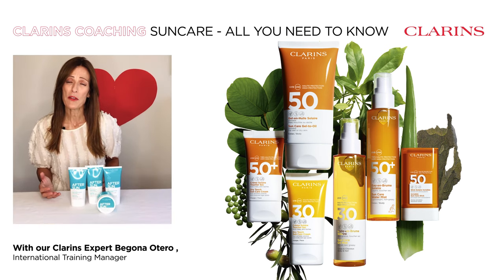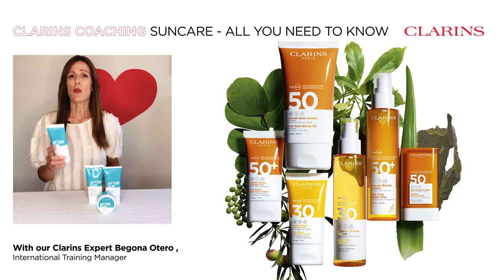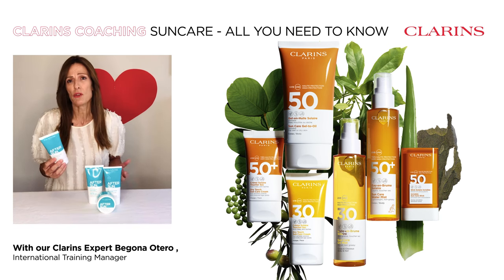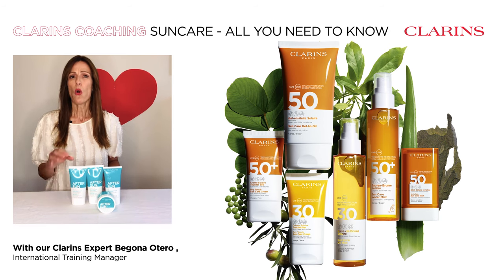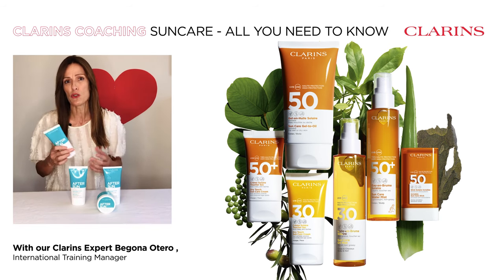Remember, after sun exposure we need to soothe, comfort, and rehydrate our skin. Two choices: a refreshing after sun gel for those who like a non-oily texture, or a soothing after sun balm for those who prefer a richer texture.